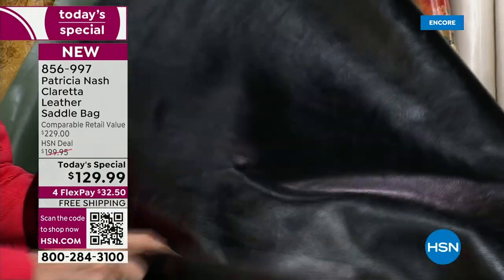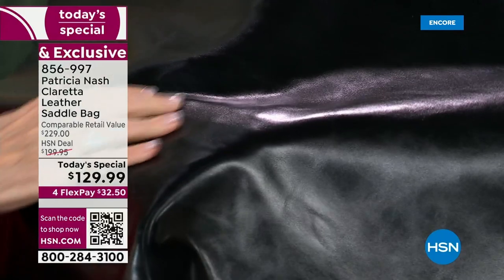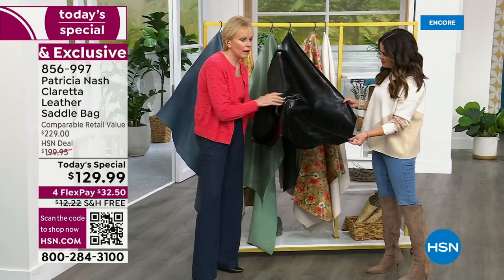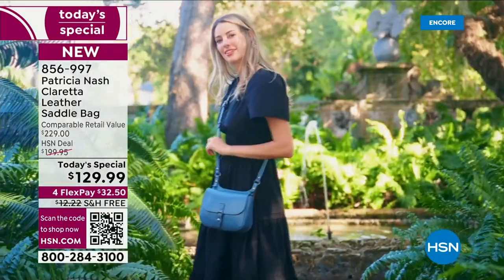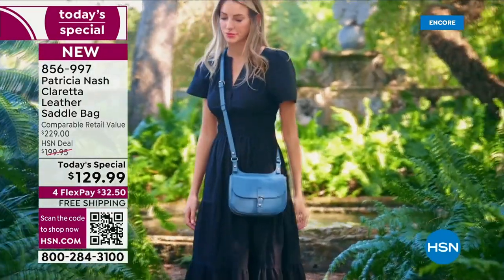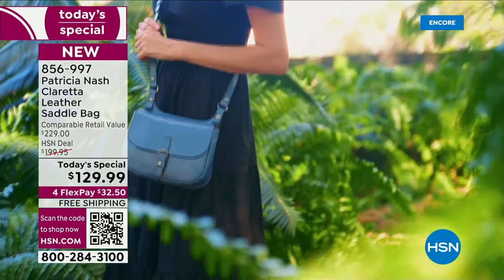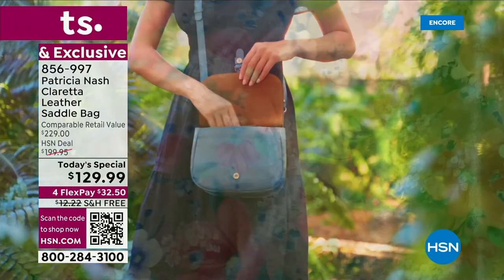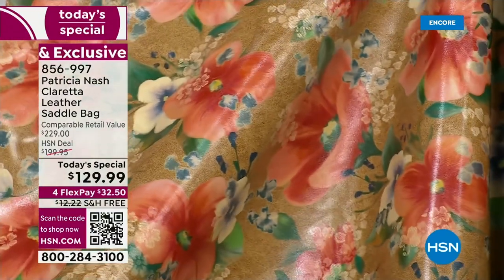If you get a scratch on this bag you can just kind of rub it down, so it really is a bag that's going to last you for years and years to come. A classic black bag in this beautiful leather — it's got a sheen but not too shiny. Patricia is perfectly coordinating with the Apricot Blossom, which is another brand new print — the colors are stunning.